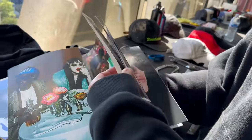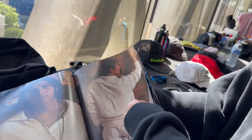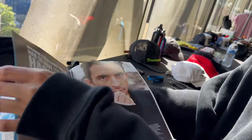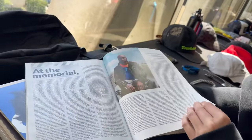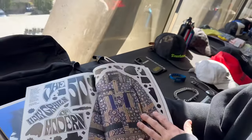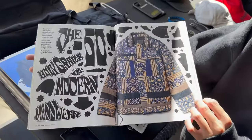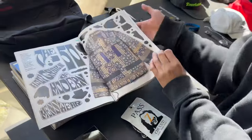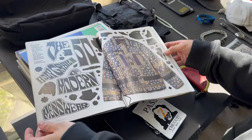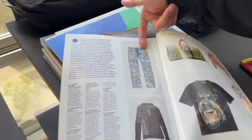So what we did was we chose the top 50 menswear pieces of all time. We curated most of them but we just had an opinion on our favorites. So it's the 50 holy grails of modern menswear. You can see this is our pair of the 8500 covers.